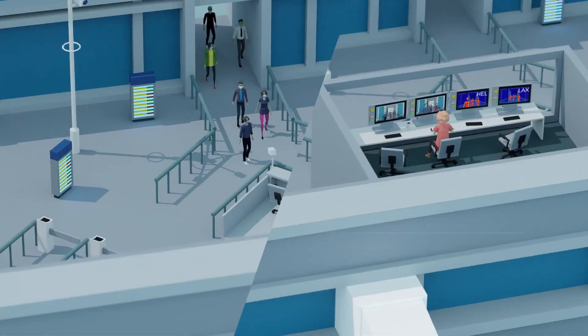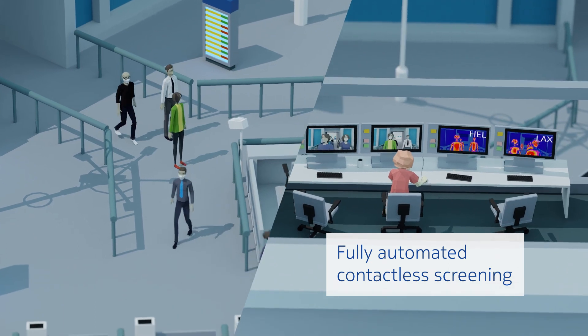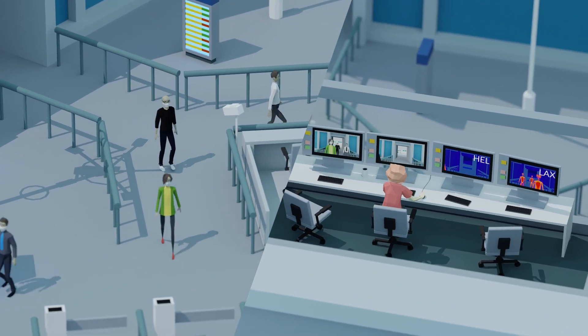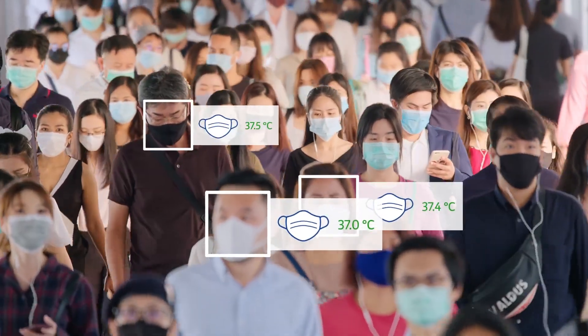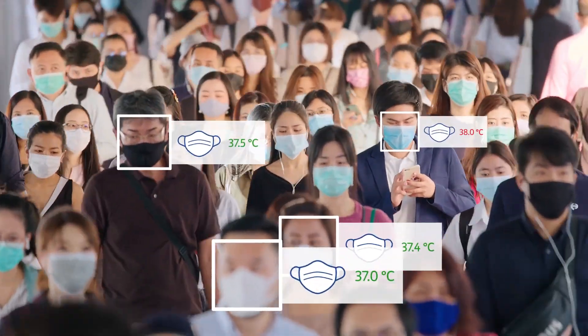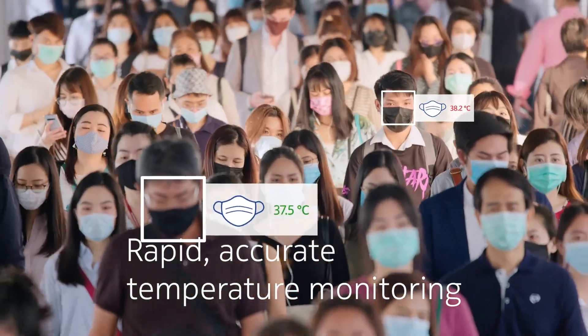The Nokia solution can triage multiple people with a single camera, allowing for rapid simultaneous screening of several lanes. The solution can accurately detect people with high temperatures, whether they enter one by one or in a large group such as families or airline staff teams.